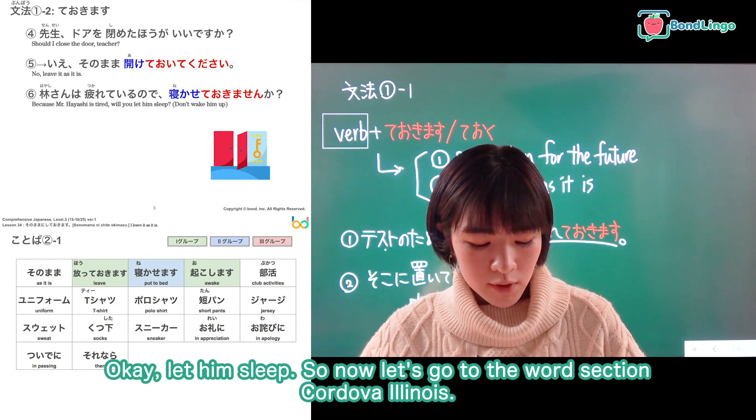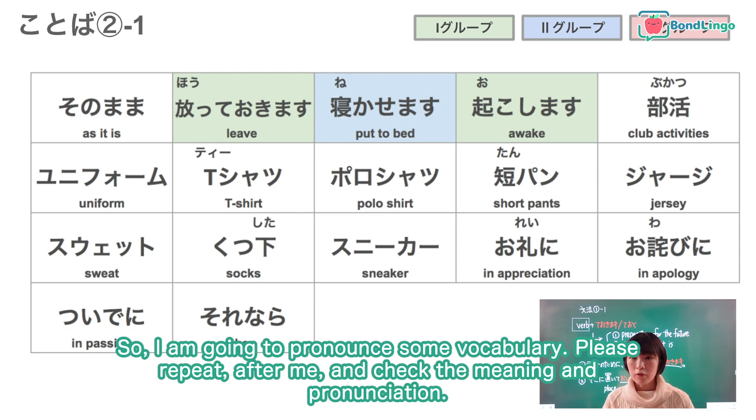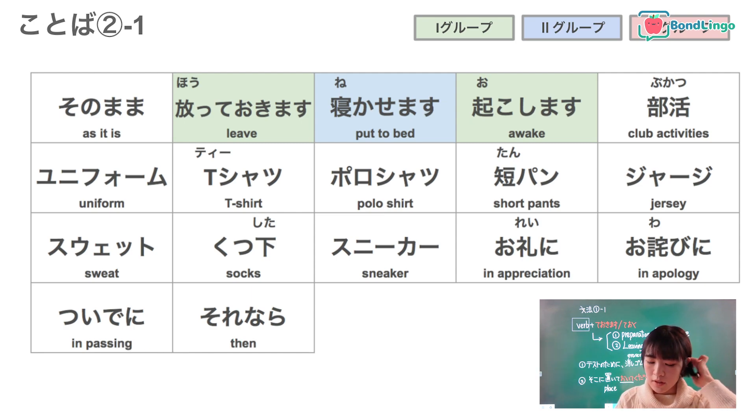Now let's go to the word section, 言葉二の一. I am going to pronounce some vocabulary — please repeat after me and check the meaning and pronunciation. Number one: そのまま — as it is. Number two: ほっておきます, ほっておく — this means to leave something as it is. Next word: nekasemasu — put to bed. Nekasete okimasu — to let him sleep.